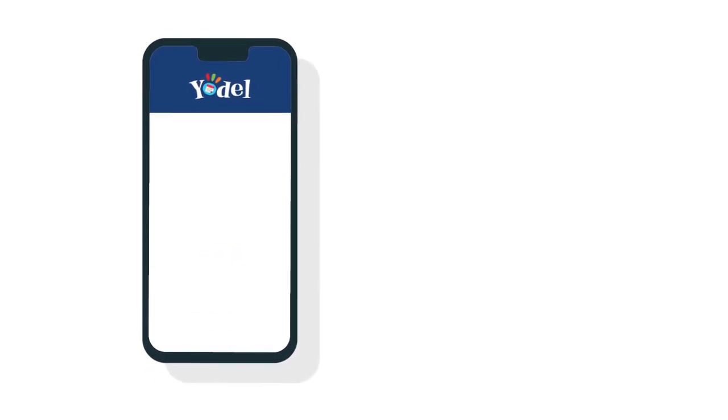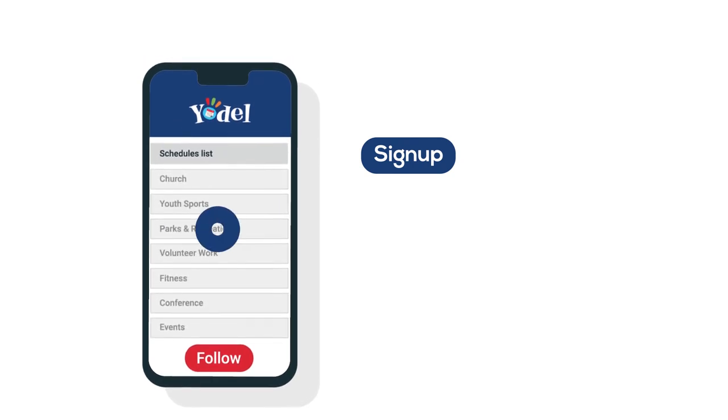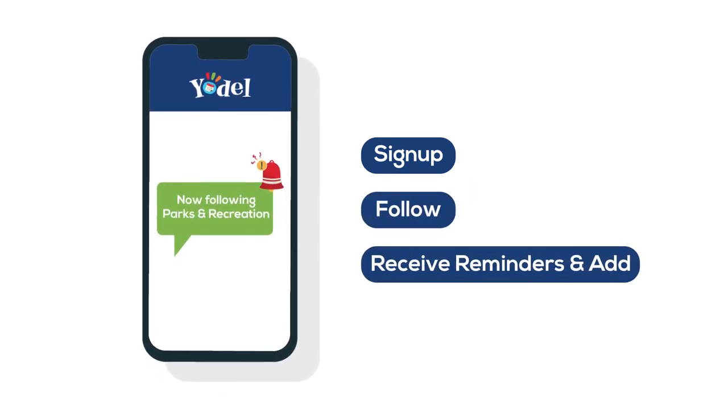Yodel can be set up in three simple steps. 1. Sign up for Yodel. 2. Follow schedules you are interested in. 3. Receive event reminders and add them to your calendar if you're attending.